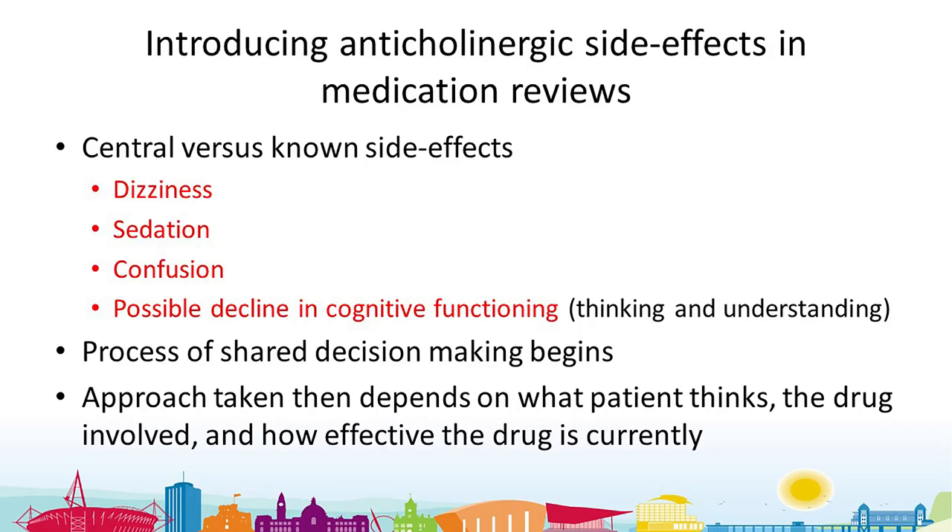Having decided we are going to mention this to patients, how do we get these side effects across in medication reviews? I've done it by talking to patients about the general side effects of drugs with anticholinergic properties — introducing known effects like dizziness, sedation, and confusion — and then introducing the concept that these drugs are possibly associated with decreasing cognitive function and possibly dementia, stressing it's a possible association. From there, a process of shared decision making can begin.